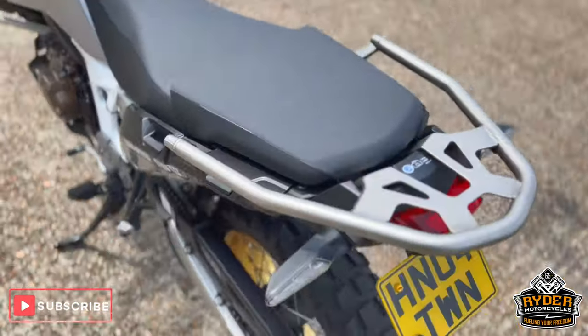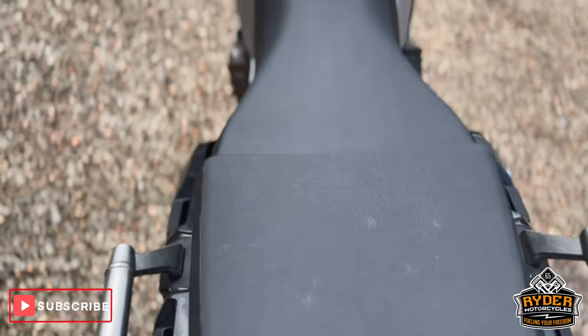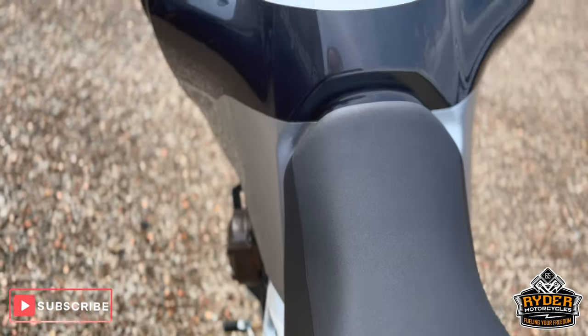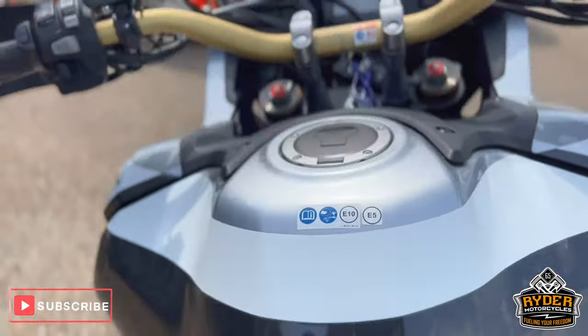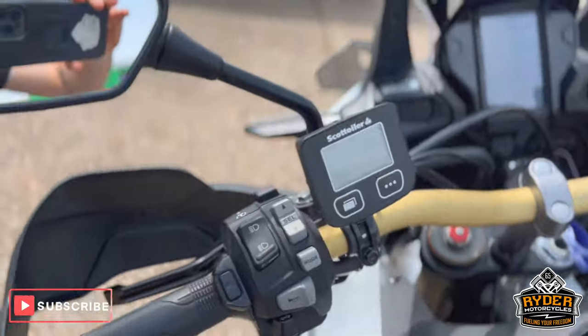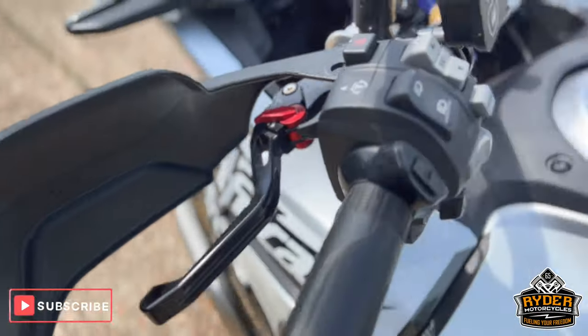Coming to the rear — the rear rack. All the seats in nice condition, as is the tank on both sides. Of course, we've got a Scott Oiler, heated grips, and also aftermarket levers.